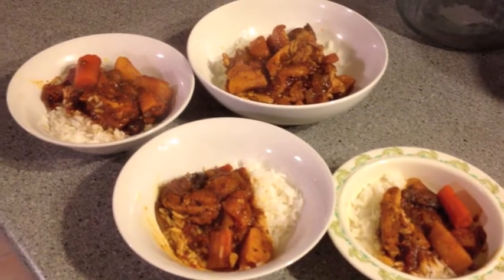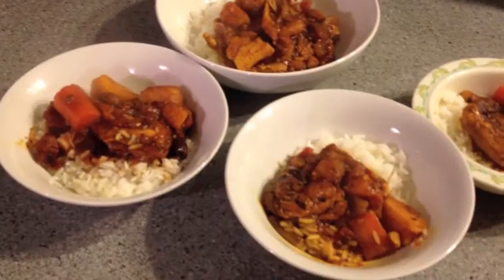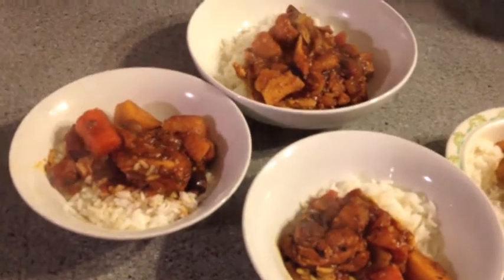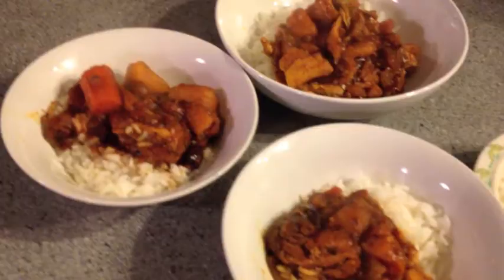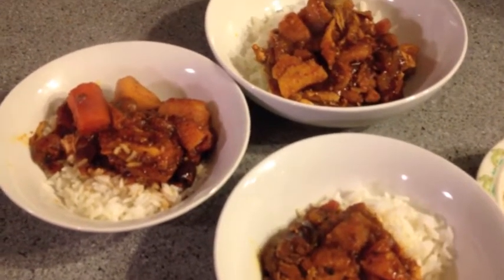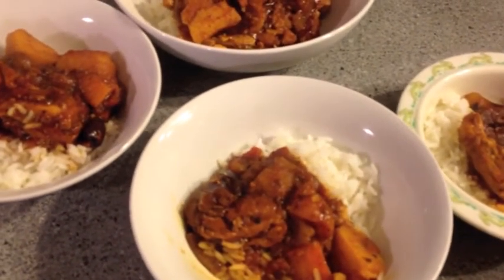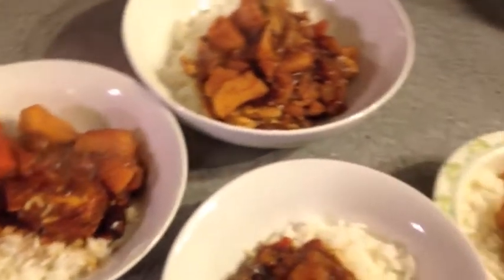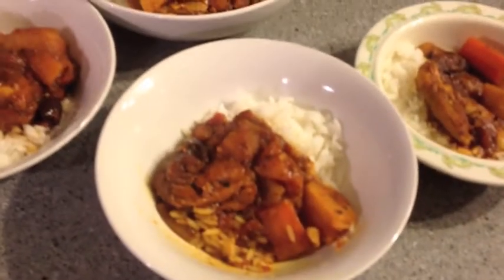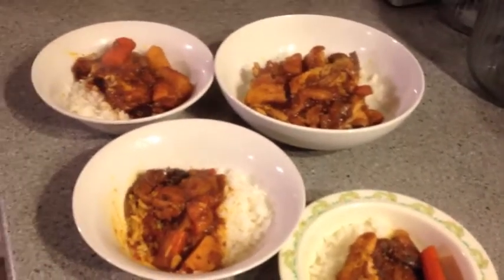Alrighty, it's Wednesday night and for dinner we are having a chicken tagine with delicious spices of cumin, coriander, turmeric and ginger. It's got onion, garlic, carrots and potatoes, and also it's got dates, dried apricots and some kalamata olives. And a bit of chicken stock and crushed canned tomatoes. It's all served on some white rice. So that's our yummy dinner tonight.